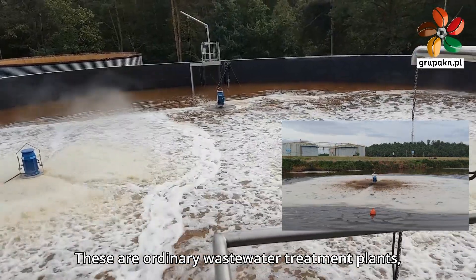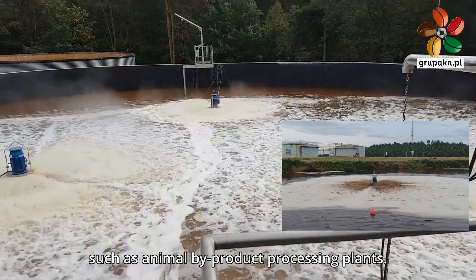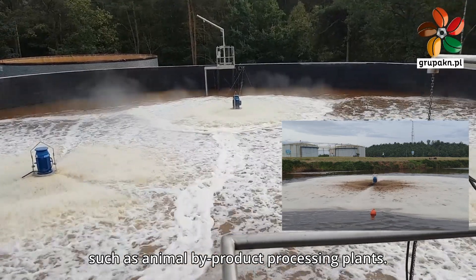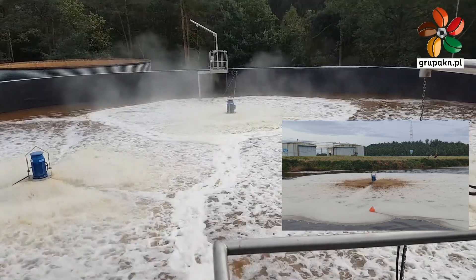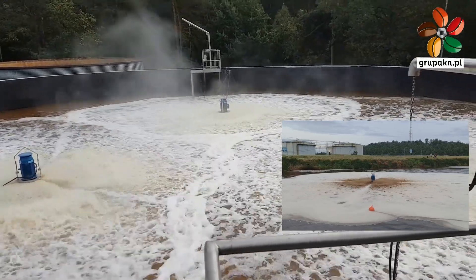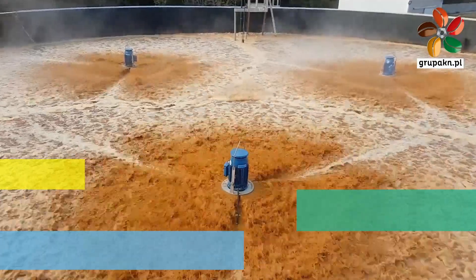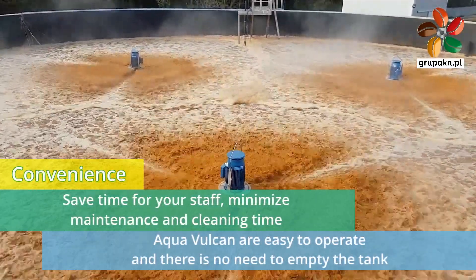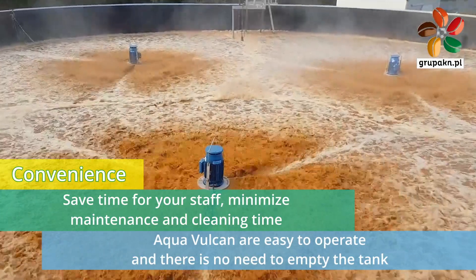In addition to the variety of tanks in which the Aqua Vulcan units are used, it is important to note the number of industries they are used in — from ordinary wastewater treatment plants, less demanding, to difficult cases such as animal by-product processing plants. Thanks to the easy operation of Aqua Vulcan aerators, personnel save time by minimizing maintenance. In addition, there is no need to empty the tank during installation and maintenance.